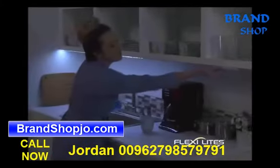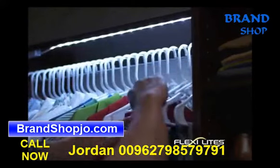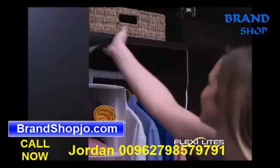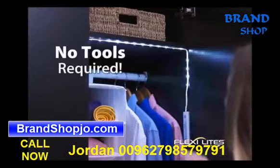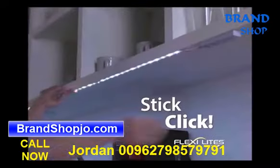Introducing FlexiLights, the new flexible LED light strips that instantly provide bright white light anywhere. FlexiLights install in seconds, no tools required. Just peel, stick, and click to brighten up all your dark spaces.